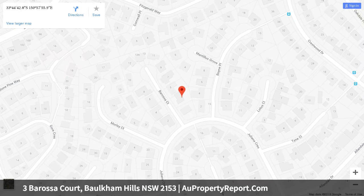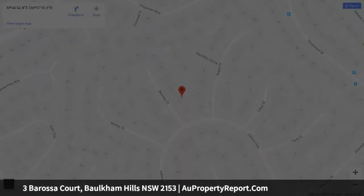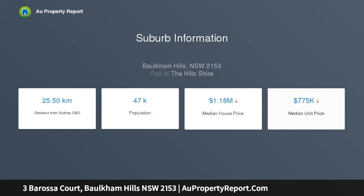5 bedrooms plus study, with built-ins, master featuring newly renovated en-suite and walk-in robe.